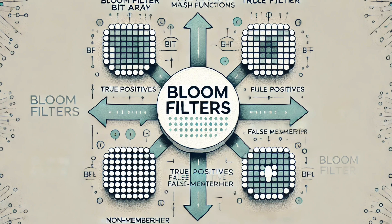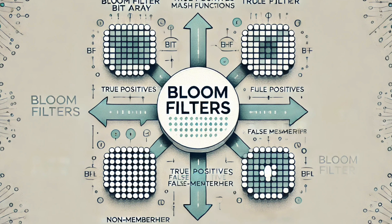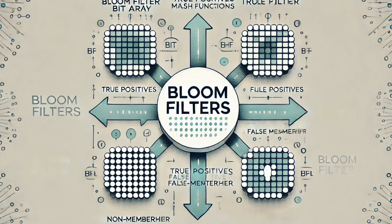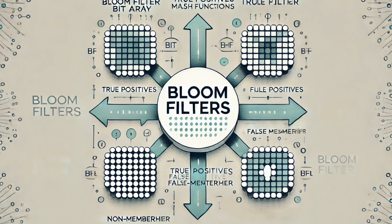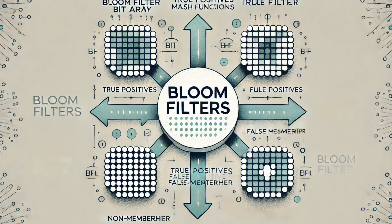Welcome back. Before the break, we were talking about bloom filters — those awesome algorithms that are like cheat sheets for data. One of the first big uses for bloom filters was in spell checkers. Imagine trying to check every single word you type against a massive dictionary — it would have taken forever. Instead of storing the entire dictionary, a bloom filter could hold all the correctly spelled words in a compact way. When you typed a word, the spell checker could quickly check the bloom filter to see if the word was likely spelled right, and if not, flag it as a possible misspelling.